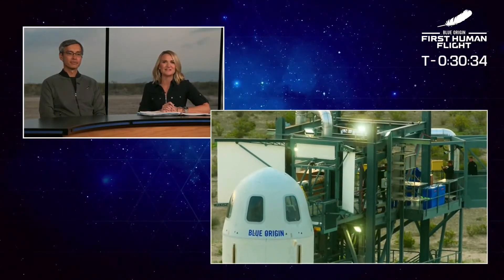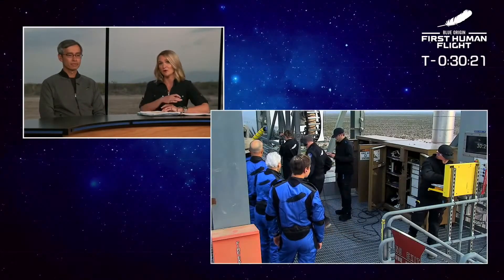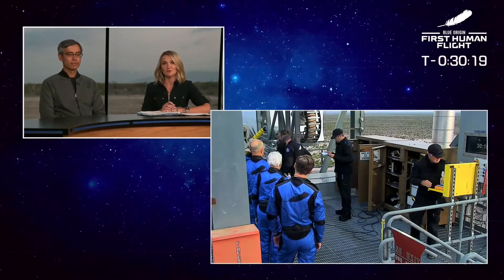Kevin, the crew member — number seven — that you see there in the black suit, is now going to help them ingress, get into the capsule, get situated in their seats, and of course help them get buckled into their harnesses and go through any final safety checks before closing the hatch.